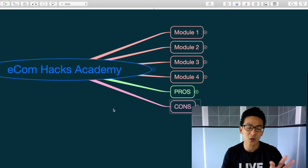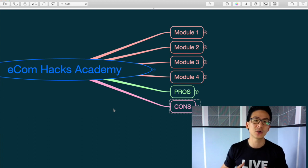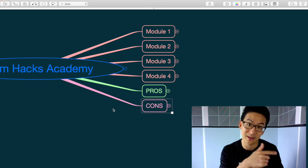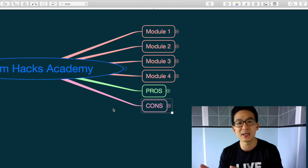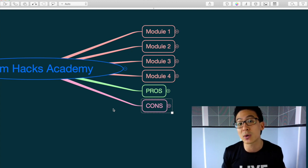With Ecom Hacks, what they focus on is something Jared calls 'drop surfing,' which means instead of finding old products you leverage trends happening today. Remember how fidget spinners were really popular a few years ago? He teaches you how to find trending products, get on top of them, and ride the wave while sales are happening — which is quite smart.